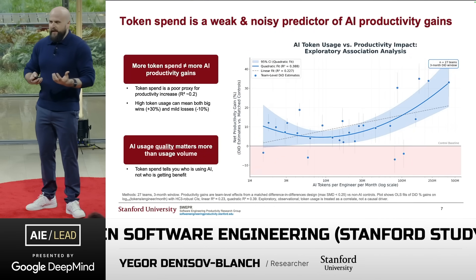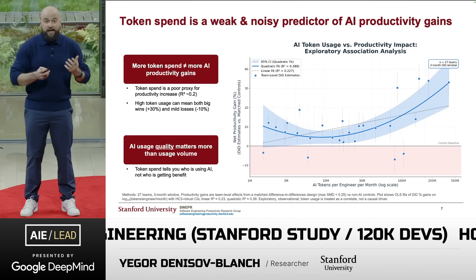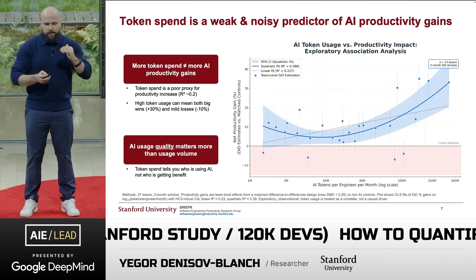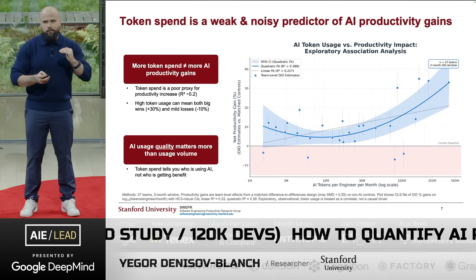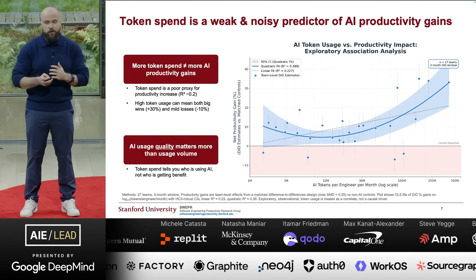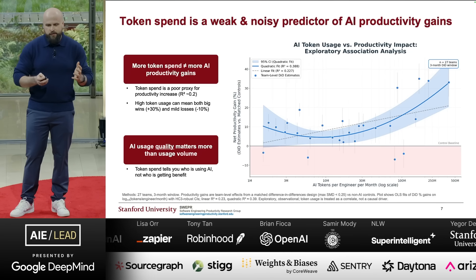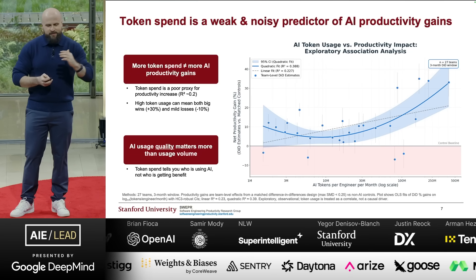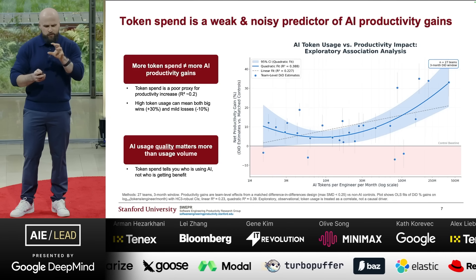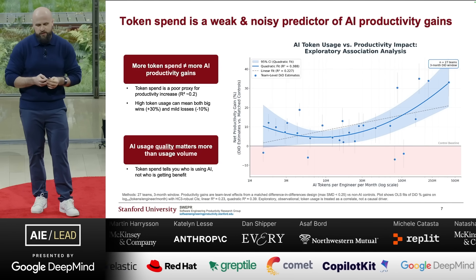We investigated what factors drive top teams to perform better. The first thing we looked at is AI usage, or token spend. On the vertical axis is productivity increase, and on the horizontal axis is token usage per engineer per month on a logarithmic scale. The correlation is quite loose, around 0.20 linearly. There's also a 'death valley' effect around the 10 million token mark, where teams using that amount seem to be doing worse than teams using a bit less.